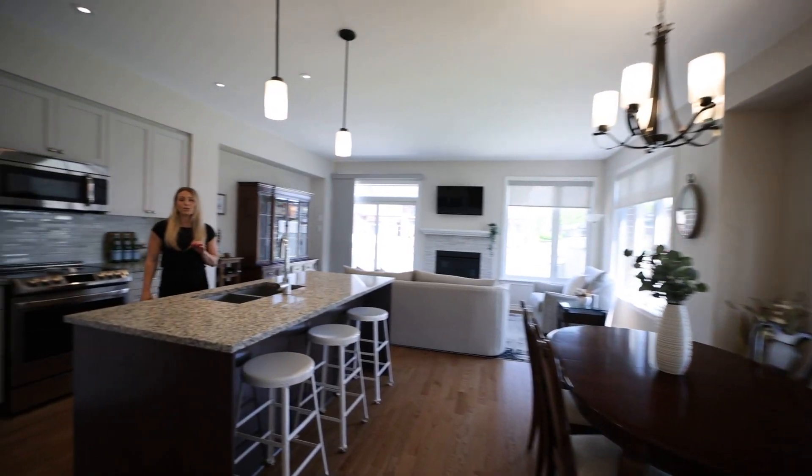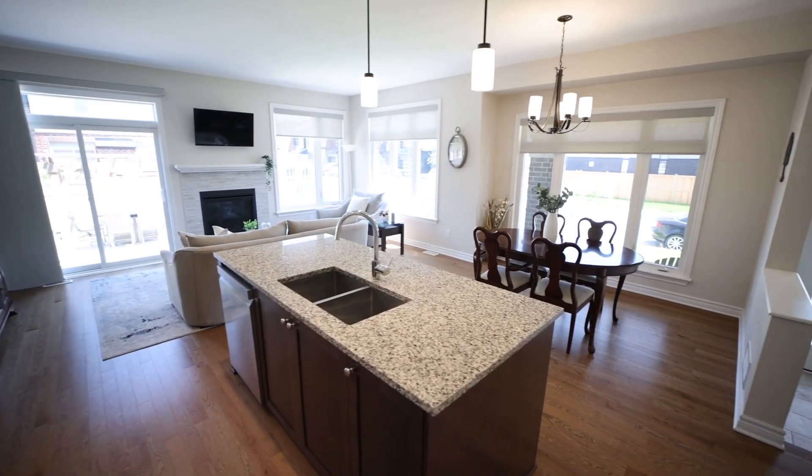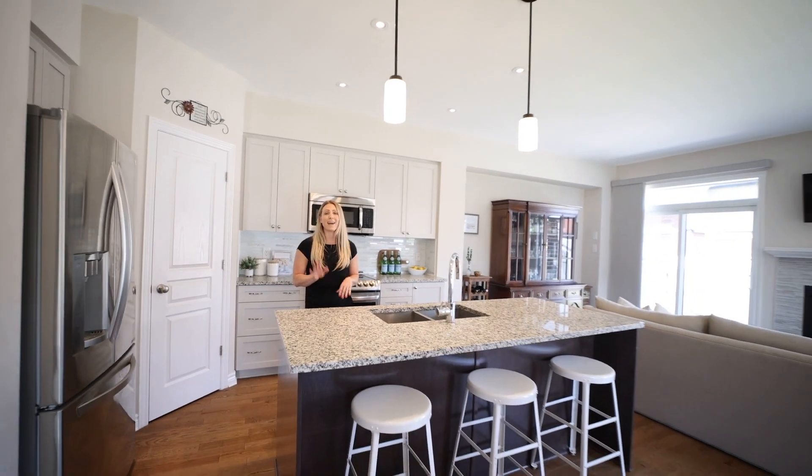Built in 2017 by Richcraft, the Sonoma model offers over 2,000 square feet of high-end finished living space, giving you single-family living at the price of a townhome.